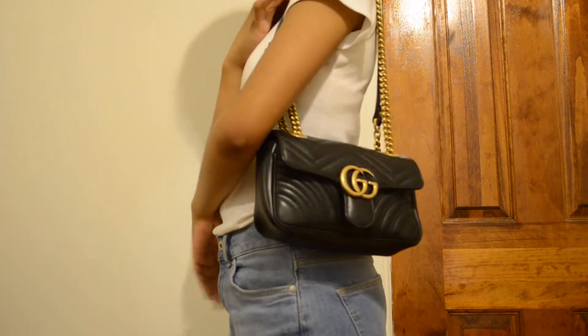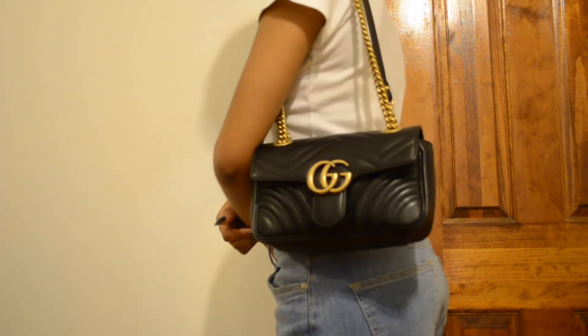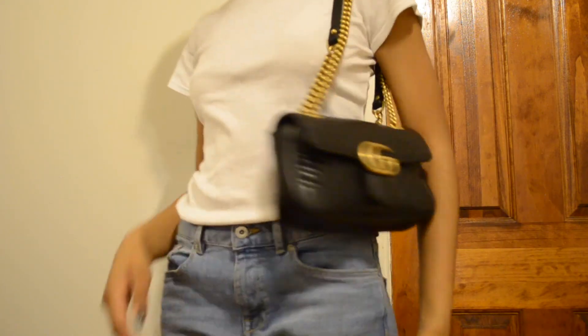I hope this video was helpful and helps you in deciding whether you want the bag or not. Bye, until next time!